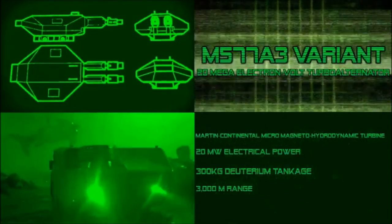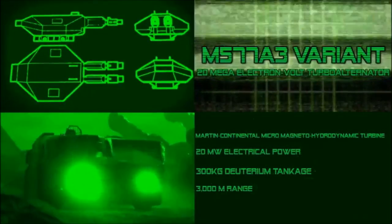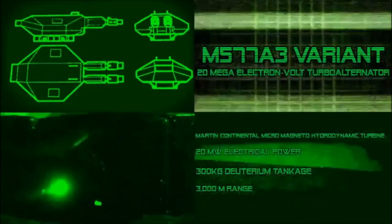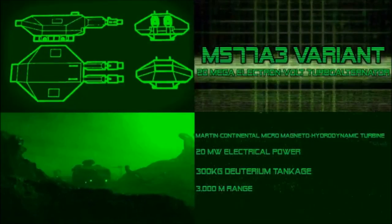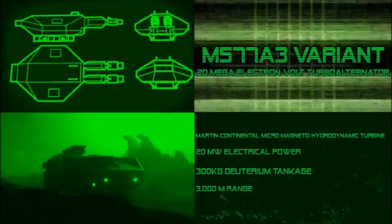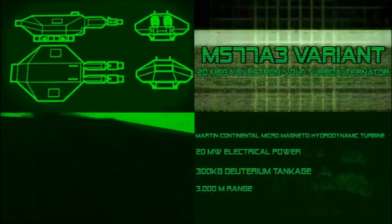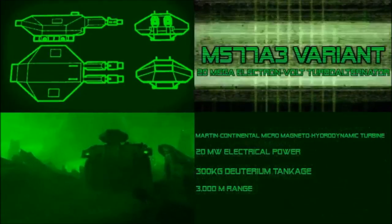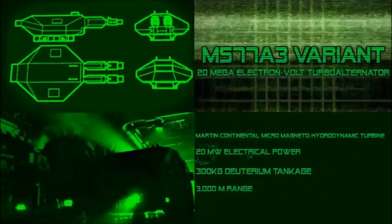The M577A3 variant APC model has two mega-electron-volt turbo alternator-powered charged particle beam cannons. The deployment of these weapons has been made possible due to the introduction of the Martin Continental Micro-Magnetohydrodynamic turbine, capable of generating 20 megawatts of electrical power to run the large particle accelerator guns. Sufficient turbine fuel exists to power the guns for 50 seconds of firing, and there is some 300 kilograms of deuterium tankage to provide particle beam mass. The effective range against light armored targets is approximately 3,000 meters, though at longer ranges the beams are capable of disrupting unshielded electronics.